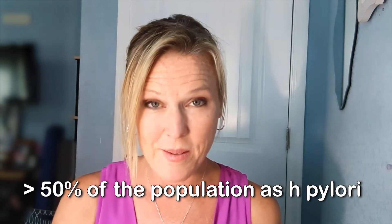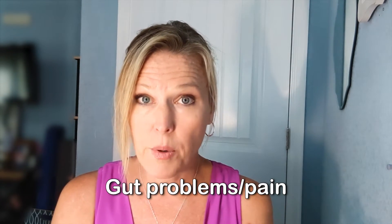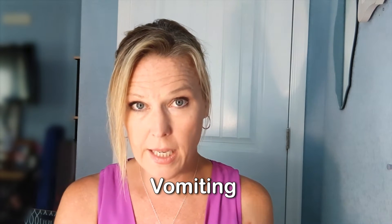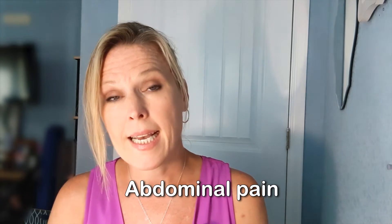H. pylori is helicobacter pylori. More than 50% of the population has H. pylori. It's a matter of do you have an overgrowth and are you symptomatic? What can it do symptom-wise? Gut problems, bloating, nausea, vomiting, reflux, heartburn, abdominal pain, and sometimes other things that aren't gut related - check out my other video on that. Fatigue, skin symptoms, all other kinds of things can be a problem too.